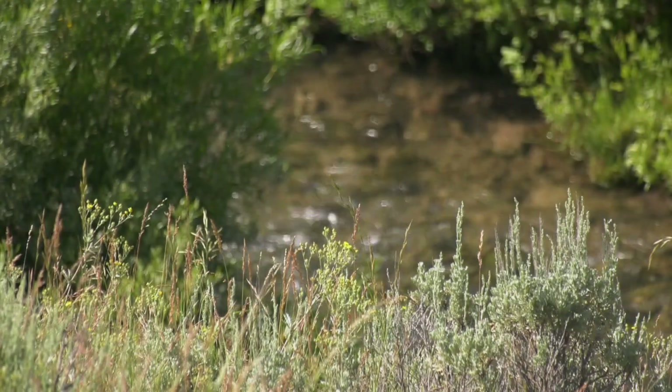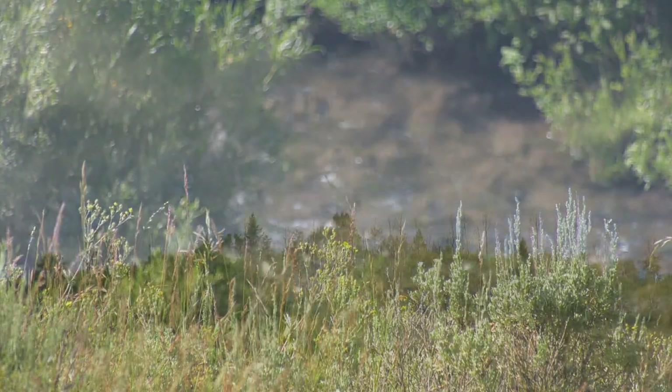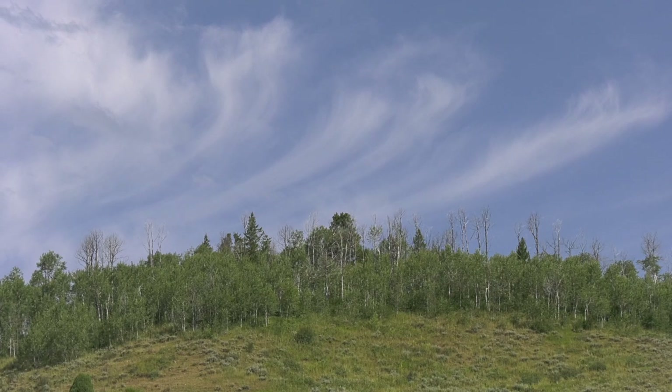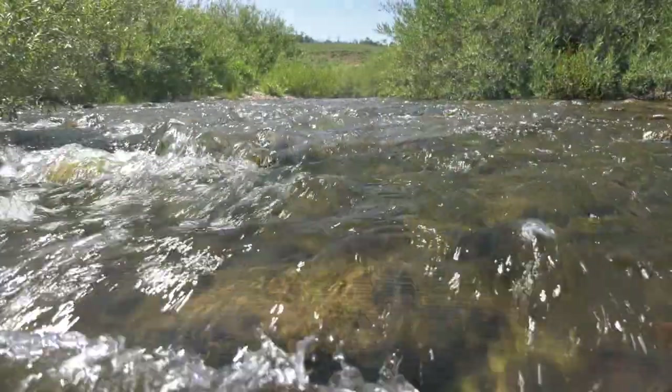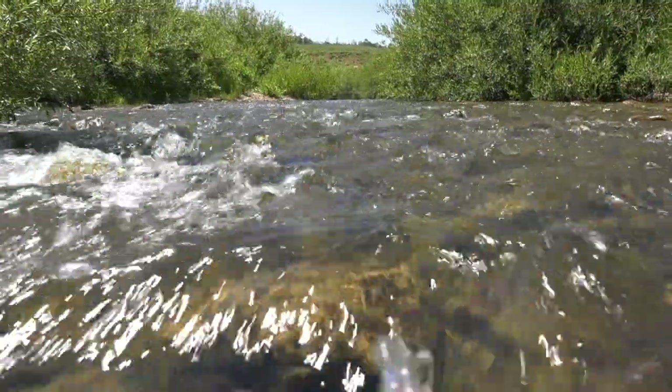Do you see any pavement? Do you see any skyscrapers? Do you hear birds? Do you hear water? You can't beat it.